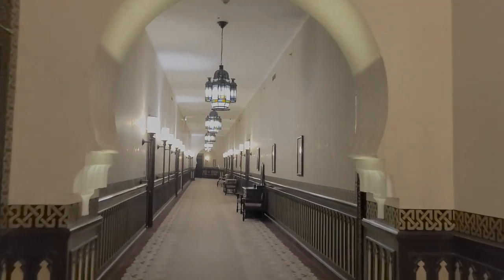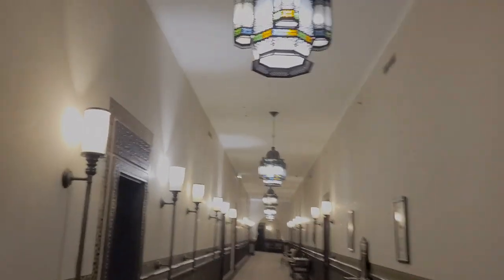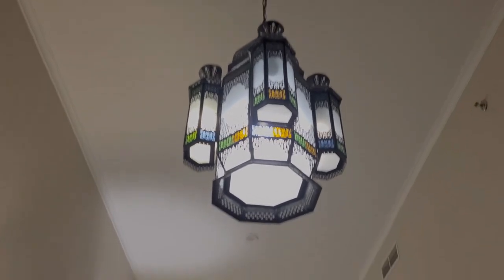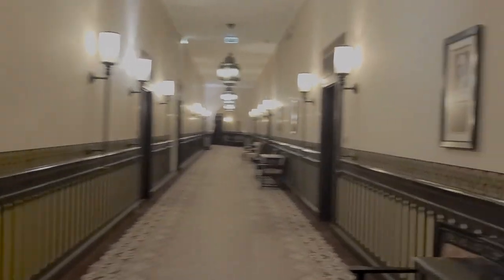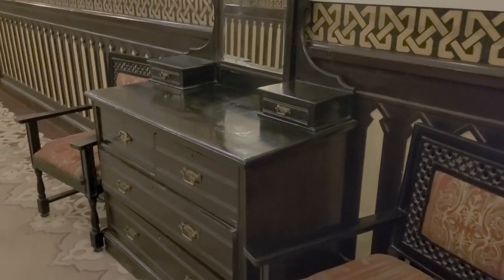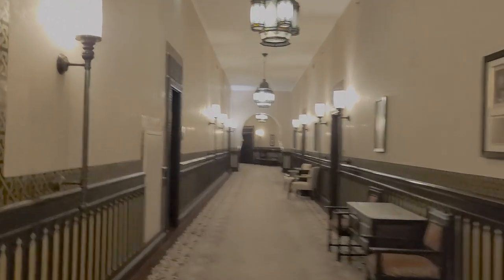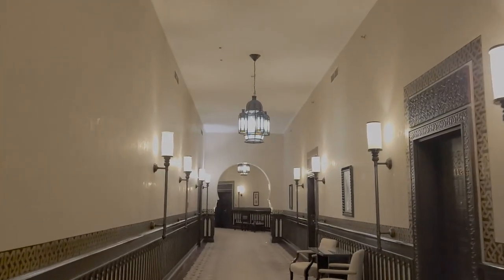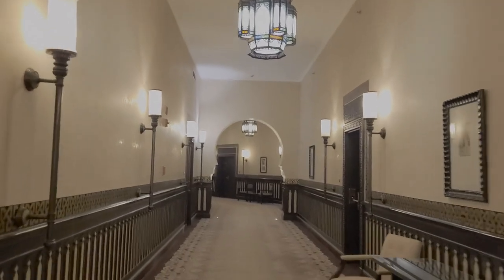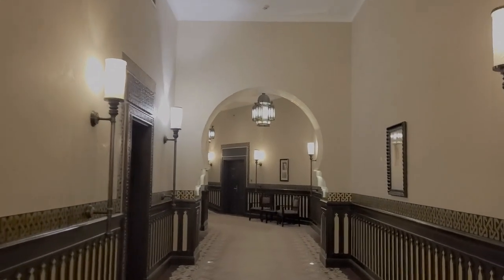Down to breakfast now — look how long these corridors are at the Old Cataract, and they're beautiful. The whole hotel is designed along Moorish lines and is full of antique pieces. I don't know if all of them are original to the hotel that opened in 1899 or if they're more recent additions, but either way you really do get a sense of how the Old Cataract must have looked in that first wave of travel to Egypt.